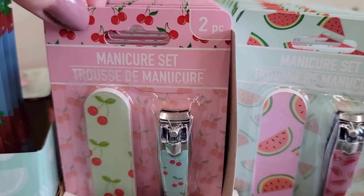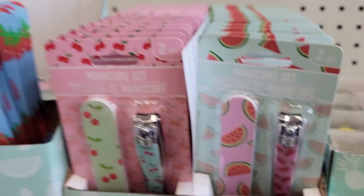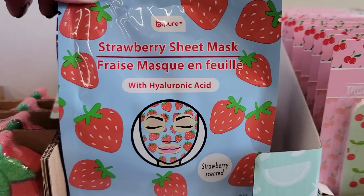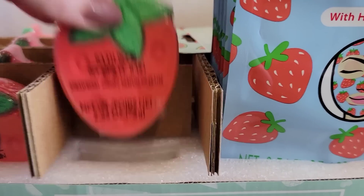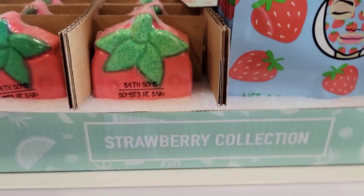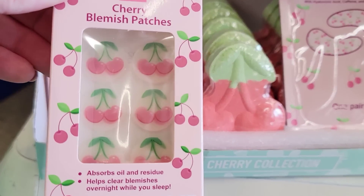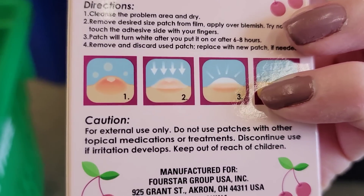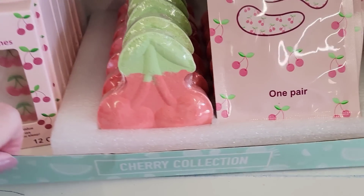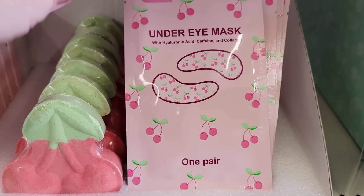They also have a manicure set with nail file and nail clippers in cherry and watermelon. Here's a strawberry sheet mask, a strawberry bath bomb that smells like strawberries, and a cherry bath bomb. There's also a 12-count of cherry blemish patches by Beepure and a cherry eye mask.